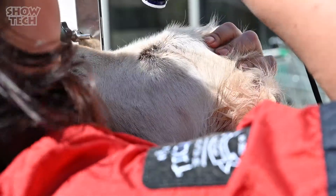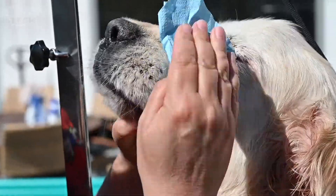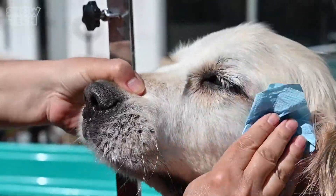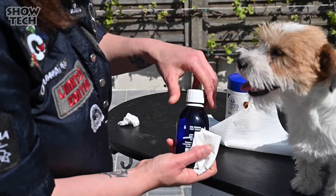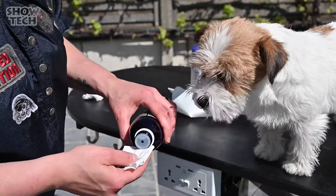No More Tear Stains will treat and prevent problems associated with an overactive tear production in the eye and blocked tear ducts. With daily use in and around the eyes, this lotion helps to free the blocked canals and ensures that the tears remain translucent.